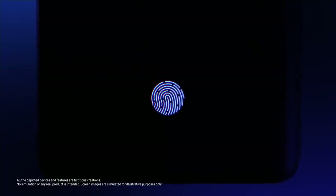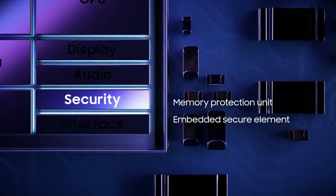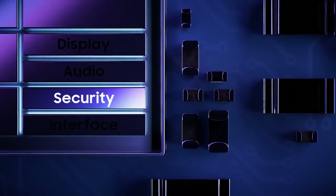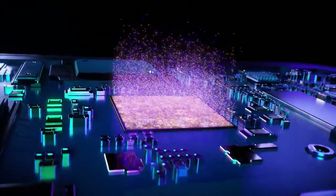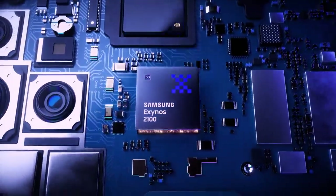Finally, the processor's enhanced security features safeguard user privacy. The memory protection unit and embedded secure element can help protect your personal data from security attacks. All of this comes packed into a single chip that was built using cutting-edge 5nm process technology and is powered by billions of transistors.